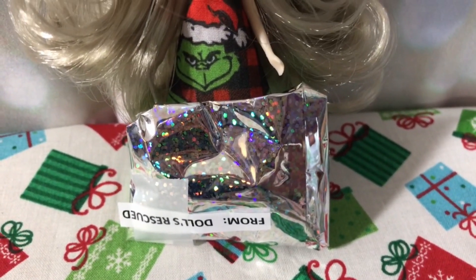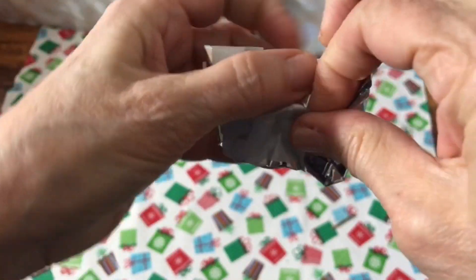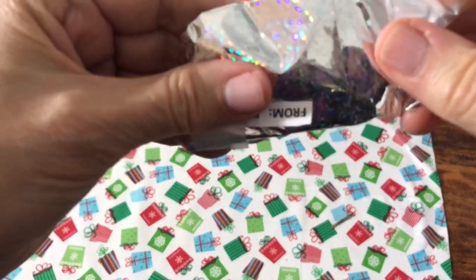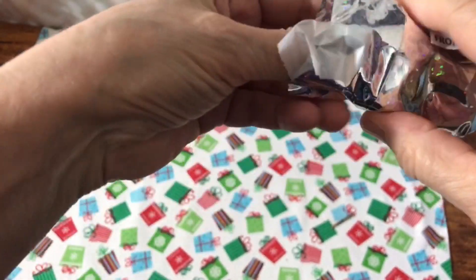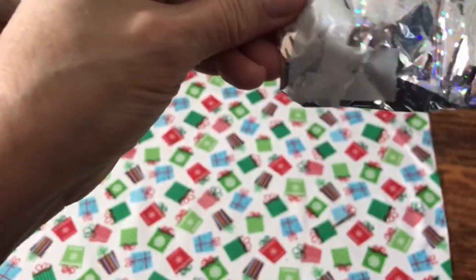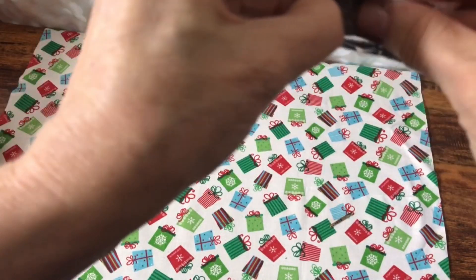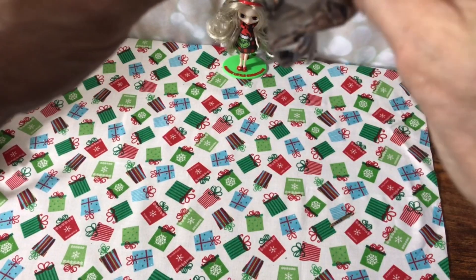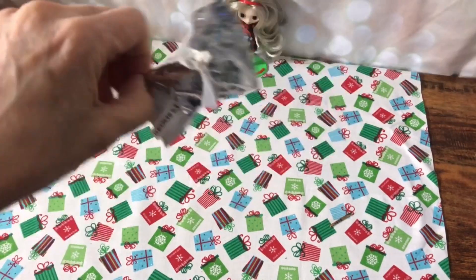Let's open up this sucker and see what's in there. Lots of tape. It is a little hard — it's not super soft. What could it be? I'm trying to get it out. It looks like something white. I see ears.